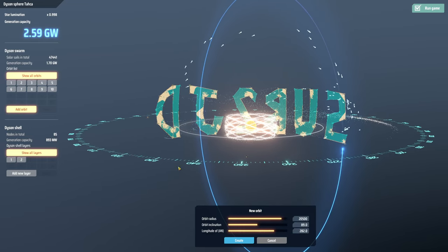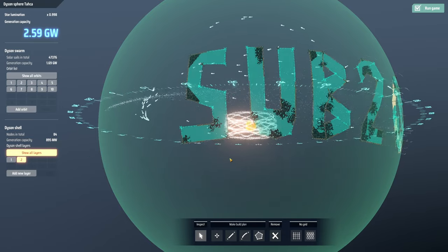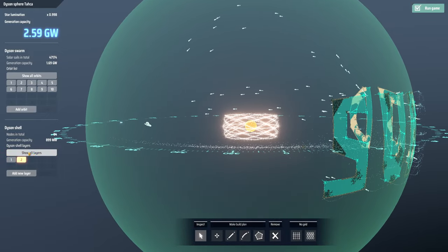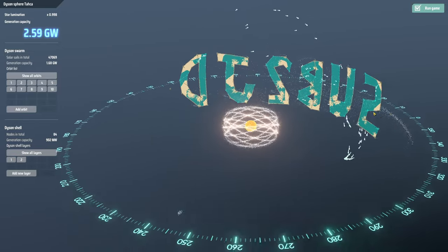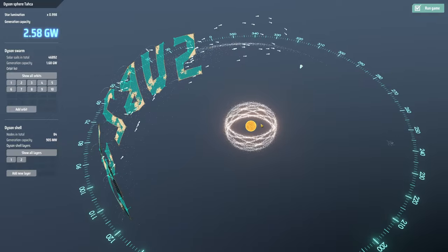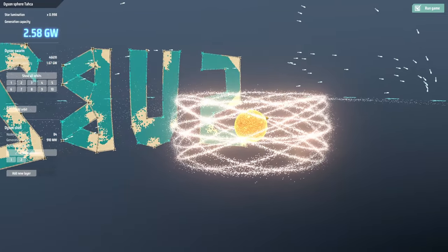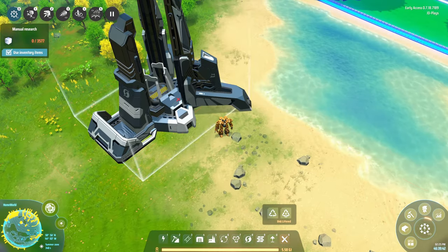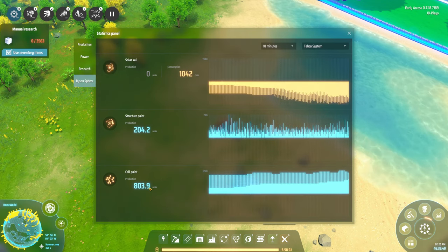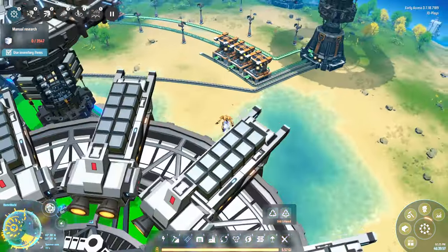We've launched an incredible amount of rockets, and as you can see our ring that we deleted — which turned into a whole bunch of solar sails — is almost completely depleted. There are very few sails left that need to be absorbed into our Dyson structure. Production stats show we're adding 800 to the structure but losing a thousand per minute in sail decay.